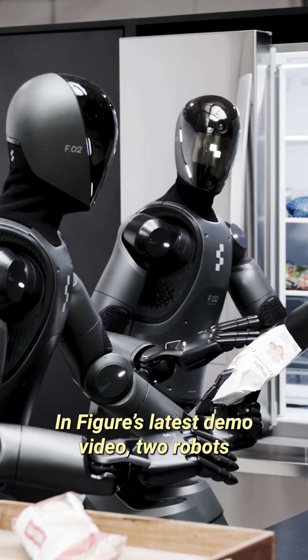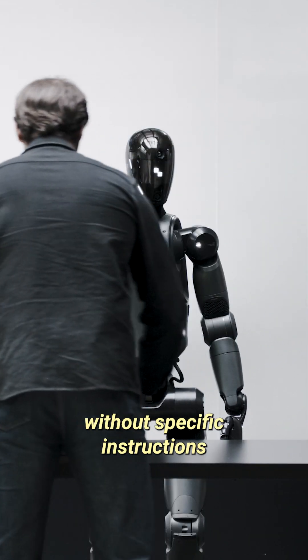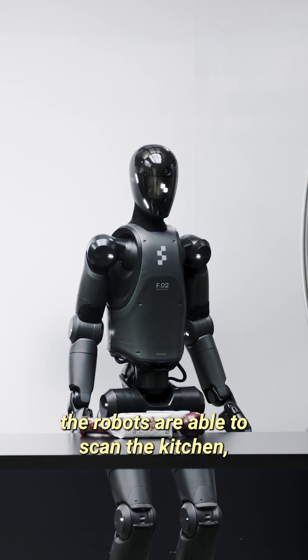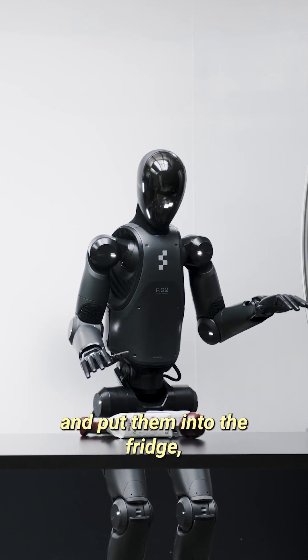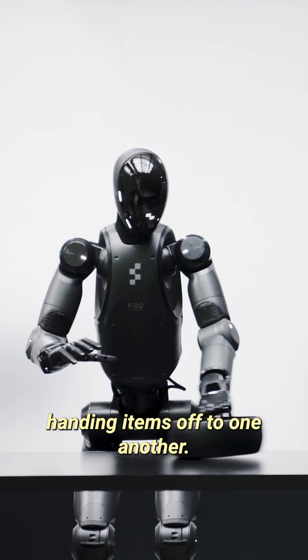In Figure's latest demo video, two robots are asked to put away a bag of groceries without specific instructions on how or where to store the items. From that single instruction, the robots are able to scan the kitchen, take the items out, and put them into the fridge, all while working together throughout the process handing items off to one another.